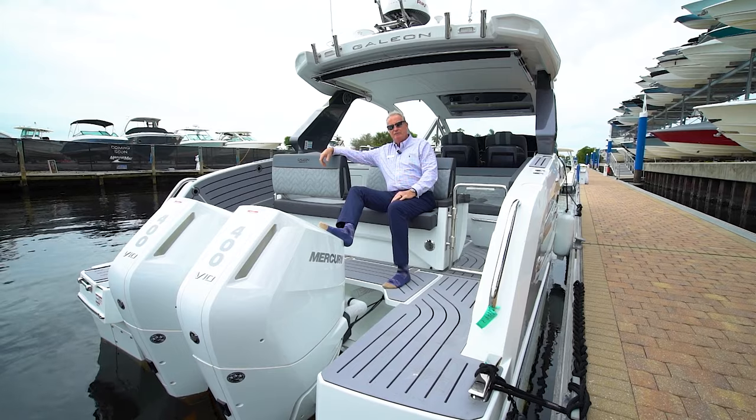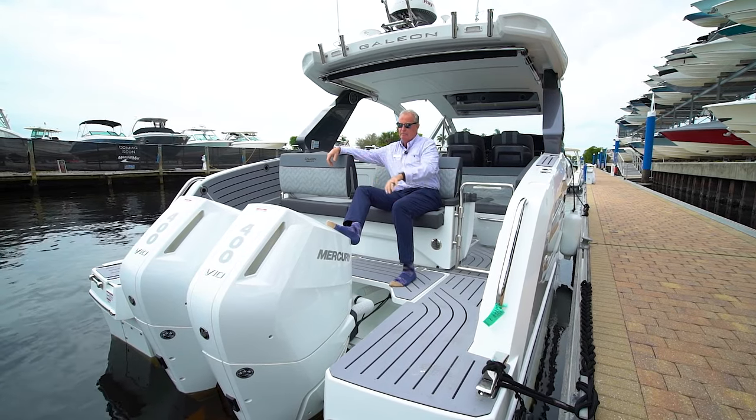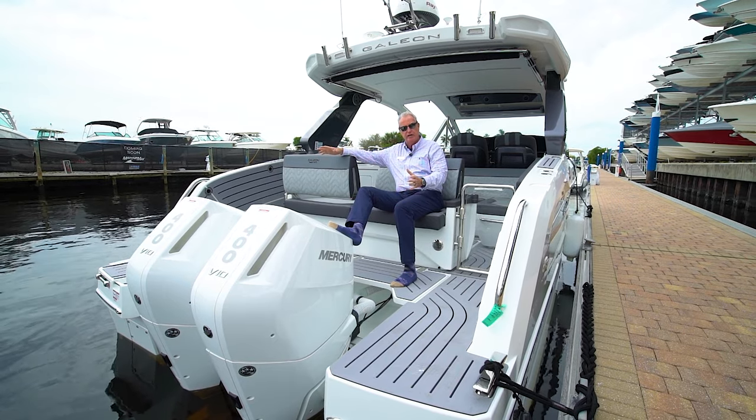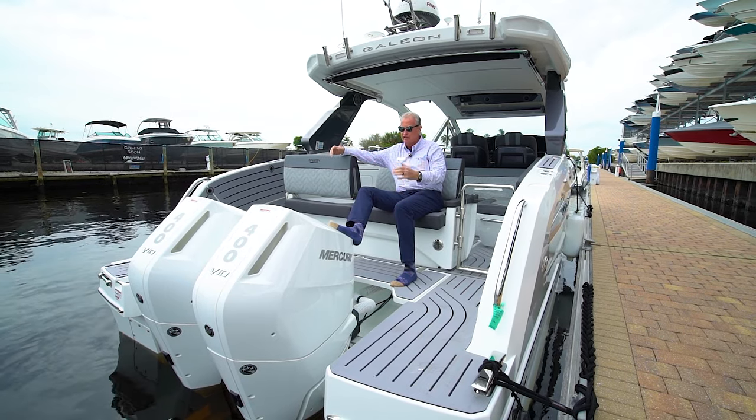Stepping aboard this 325 GTO, you'll notice that we've got the big 400s on the back — a definite plus on the boat. It really runs well with the 300s, the 350s are better, and the 400s are outstanding.